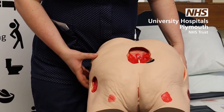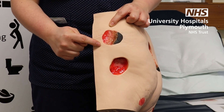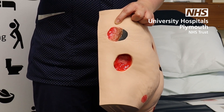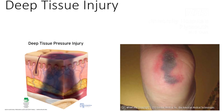Then we have two further grades. So we have our ungradable. It's ungradable because we don't know how deep it goes — there could be bone underneath or it could be quite superficial. So unless all of your wound bed is visible, you have to say it's ungradable. It can either have a sloughy cap over the top or it can have a necrotic cap over the top. And you can see on this picture, because we can't see how deep it is, we have to call it ungradable.